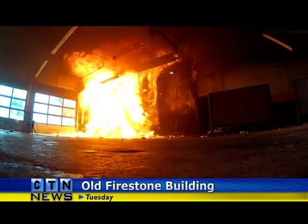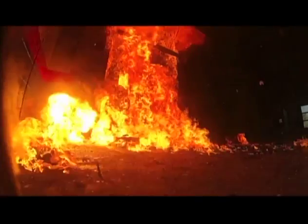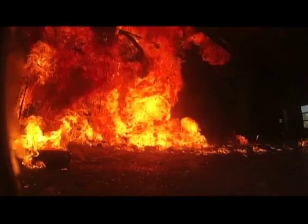It was quite a scene Tuesday inside the old Firestone building on Coon Rapids Boulevard. The fire department conducted several test burns in the building, which was purchased by the city for redevelopment.